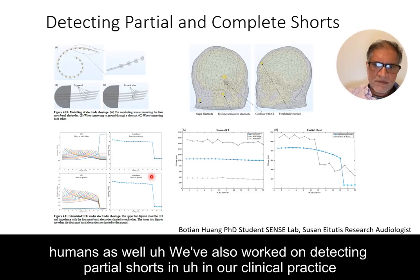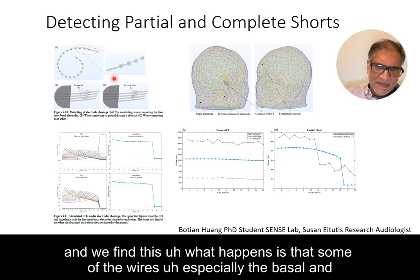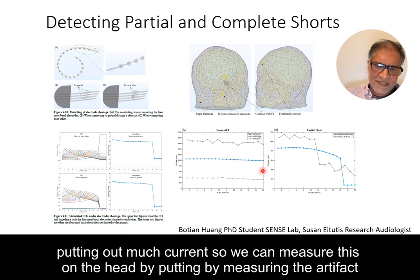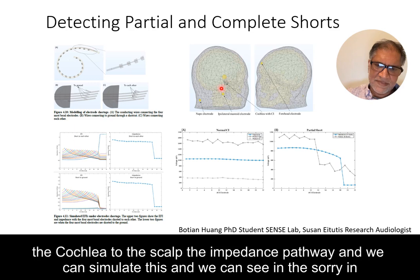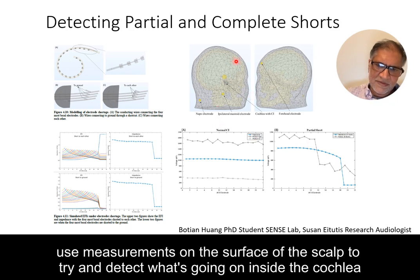We've also worked on detecting partial shorts in clinical practice, where some devices have had a manufacturing fault causing basal wires to short to the ground wire. When you stimulate these electrodes they don't put out much current, and we can measure this on the scalp by measuring the stimulation artifact. We've made a whole-head model including the impedance pathway from the cochlea to the scalp, and we can simulate this — predicting similar kinds of voltage drops to what we find clinically, using surface scalp measurements to detect what's happening inside the cochlea.